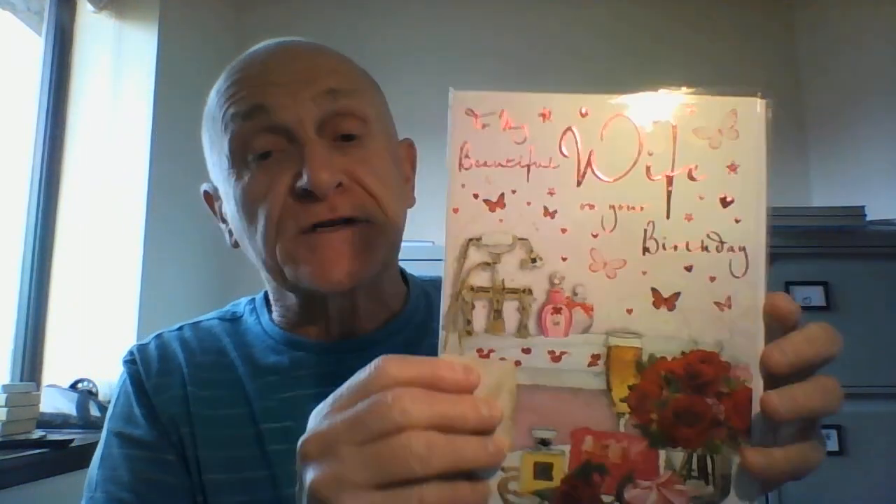It's a Regal Publishing card from Cherished Moments and it's a traditional card for the wife — a colourful red embossed design, reading 'To My Beautiful Wife on Your Birthday.' Some butterflies there you will notice.